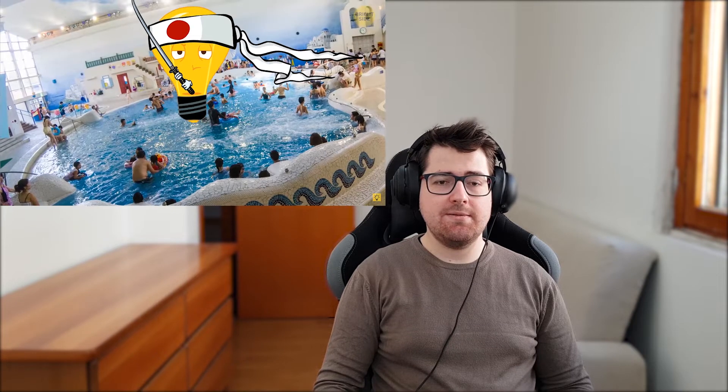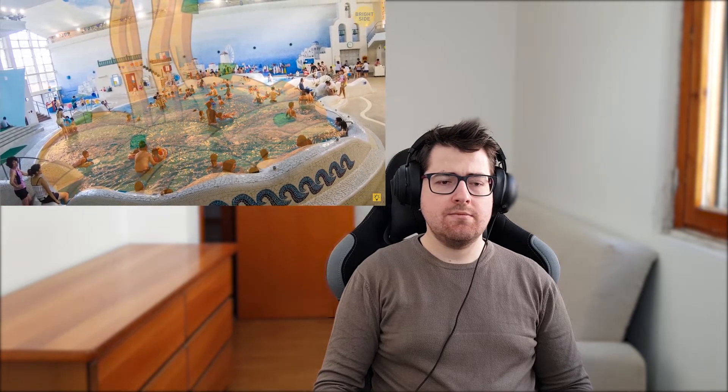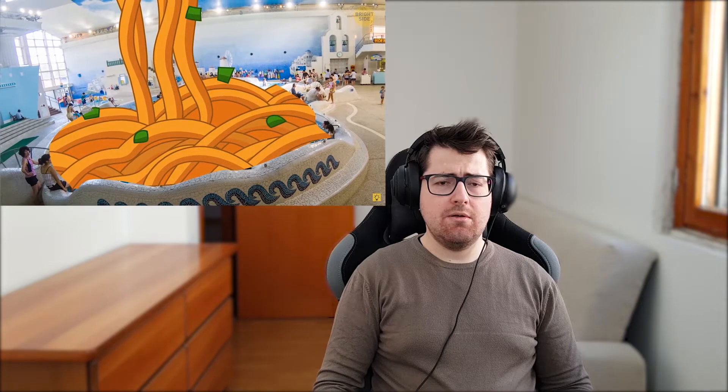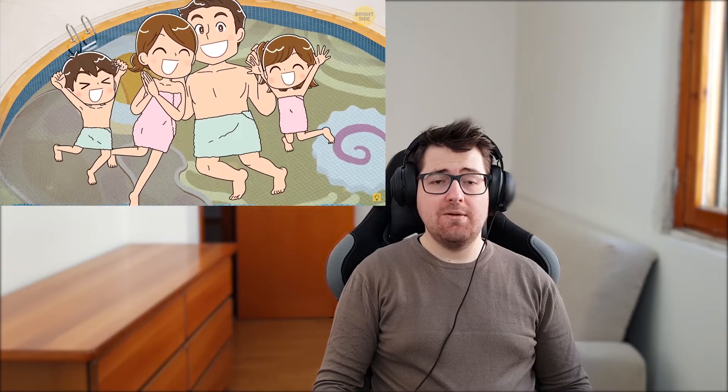Number two: ramen noodle bath. That's interesting! The Unison Spa Resort in Hakkorni offers guests the pretty unique experience of splashing around in a vat of pork soup and ramen noodles. This may sound crazy to many people, but the Japanese believe that soaking in such a bath is good for the skin because a broth made of pork is rich in collagen.